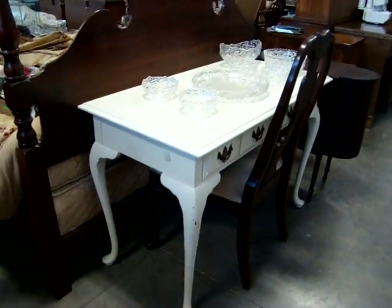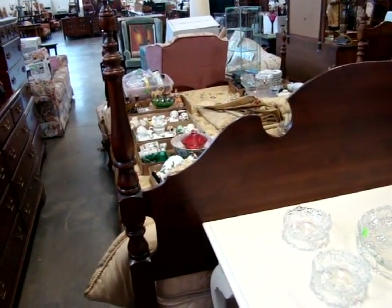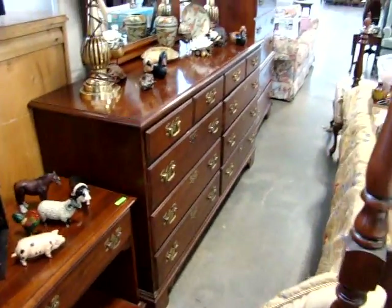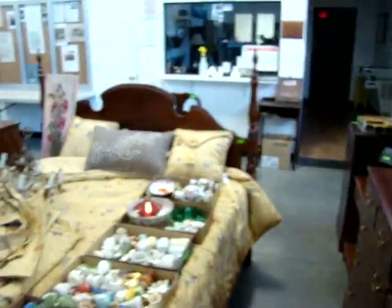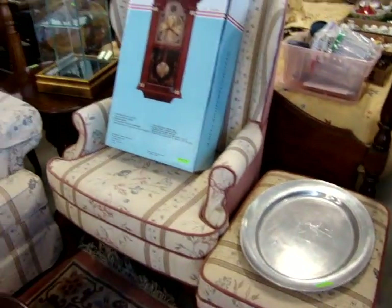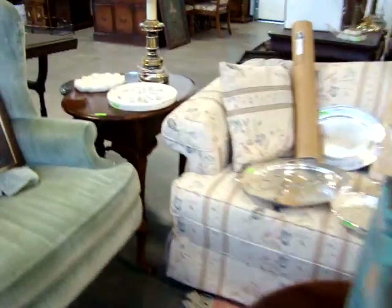We've got a nice painted Queen Anne ladies desk. Here we have a queen size four poster bed made by Pennsylvania House with the matching nightstand, dresser, mirror, and the chest on chest — signed in the drawer of Pennsylvania House. This is a beautiful bedroom set. We have a wing chair with matching ottoman, matching sofa, a Queen Anne coffee table with two matching end tables.